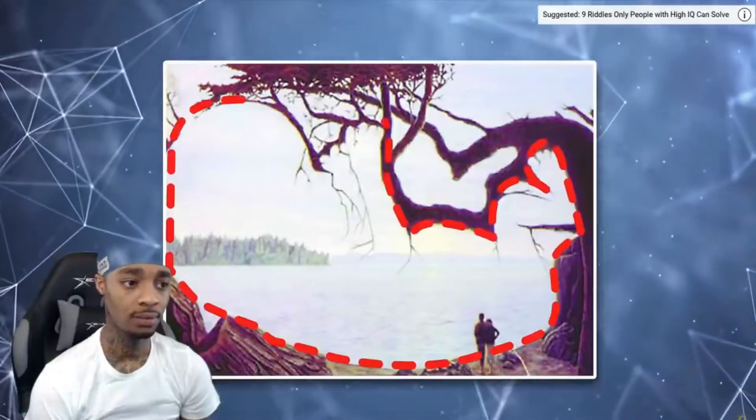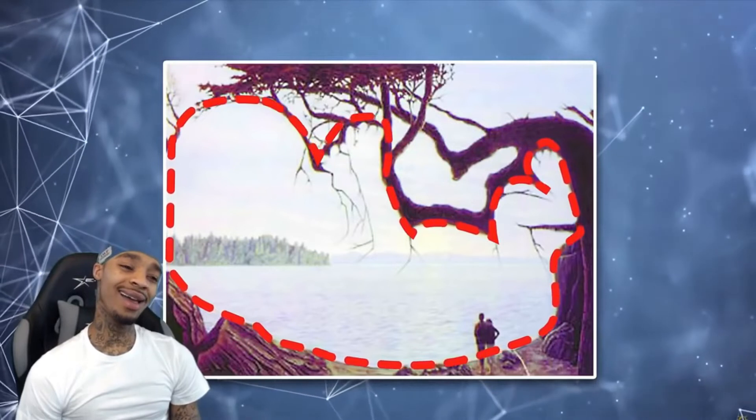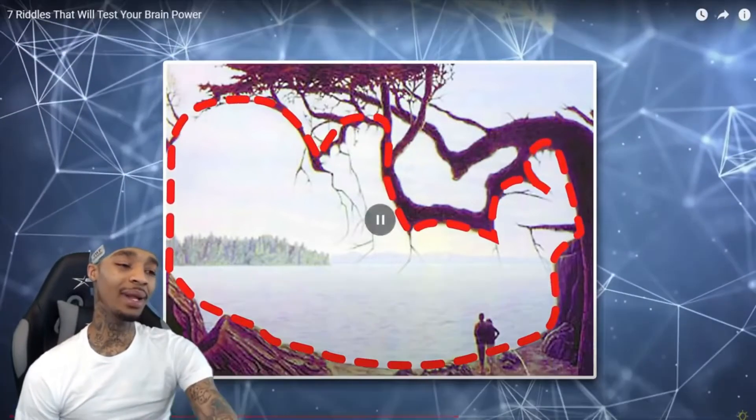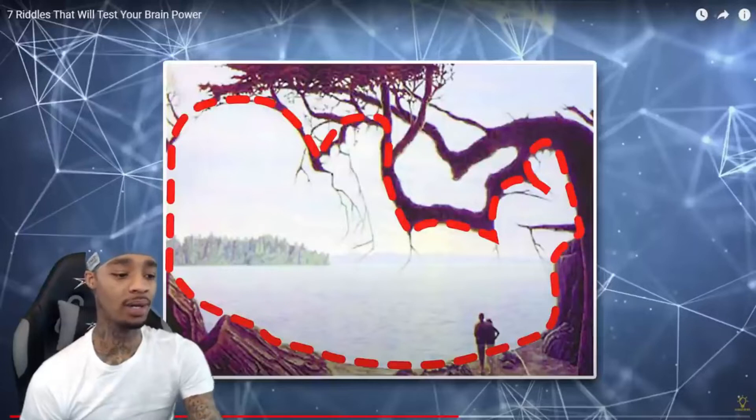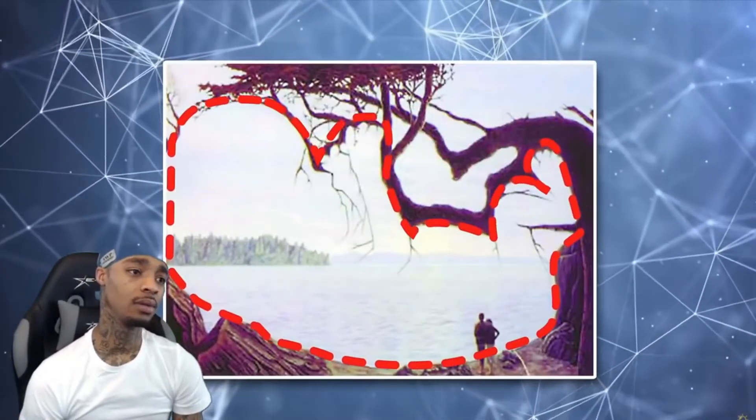If you follow the thin branches of the tree, you will see the outline of a baby in the fetal position. His feet and toes are on the... but that's a newborn. A baby is like already born. Inside of the picture, arms are in the middle and head is on the left.